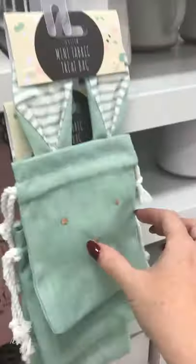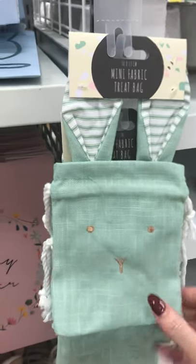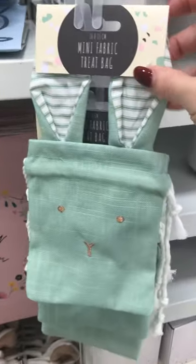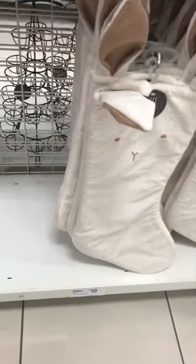Mini fabric treat bags — isn't that cute? $3, that's a good idea. Put little mini eggs in. I've only got them in green at the moment. And look at that — that's a big Easter egg bag, $10.